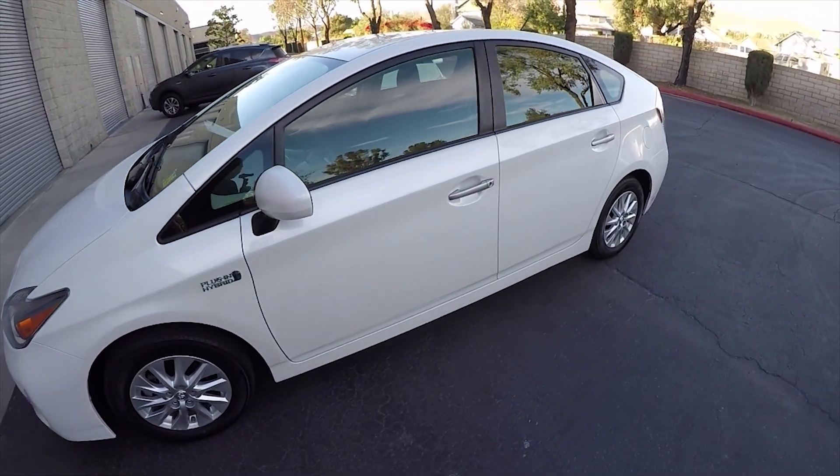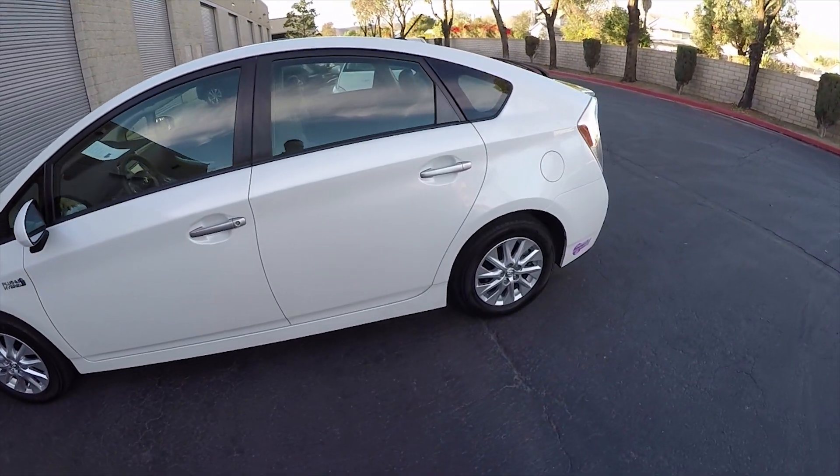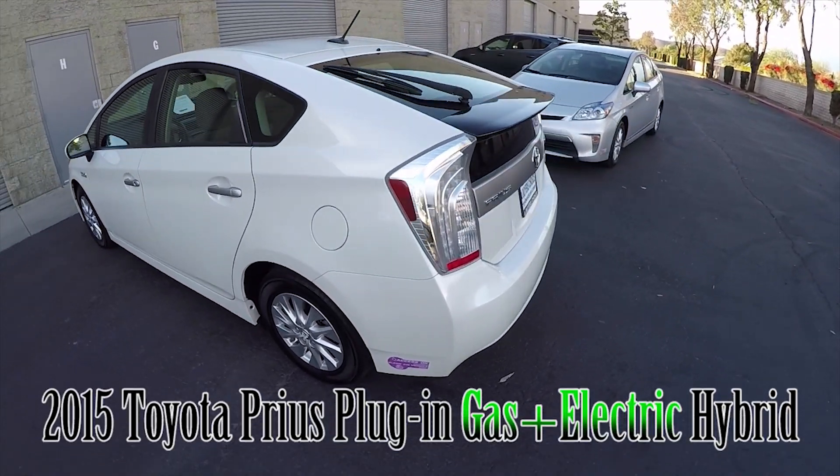I'm going to wrap up the video on this car. My name is Mike Johnson — give me a call at 951-681-2101. Thank you.